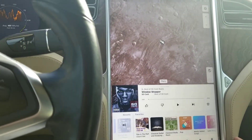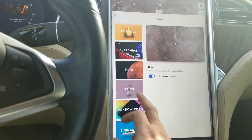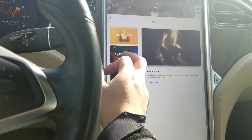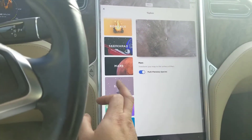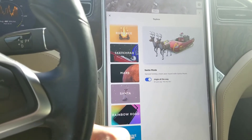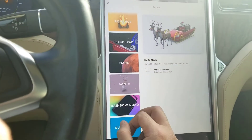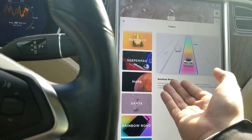This is the toy box — nothing really changed here, but you can see all the options. You can click sketchpad — my nephew loves that. I have the Mars feature just to show my location. Santa mode — it's quick, there we go. We can turn it off, or I guess the music stays on. Rainbow road is a cool thing too — you can turn on autopilot and it engages.